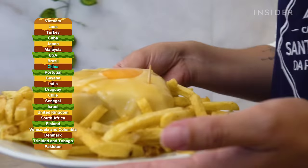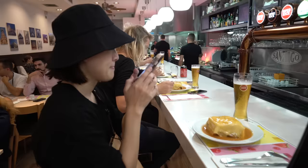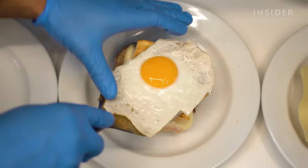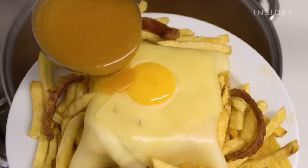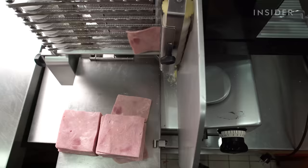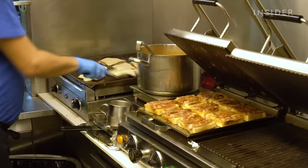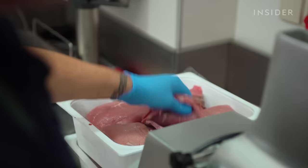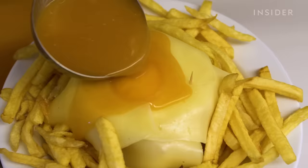As you can see, this is much more than a sandwich. Portugal's Francesinha is typically eaten with a knife and fork. In the late 1950s, a French resident in Portugal named Daniel Silva created the sandwich. Francesinha translates to 'Little French Lady.' It's usually made with a stack of ham, steak, sausage, egg, and cheese, and topped with a tangy sauce.